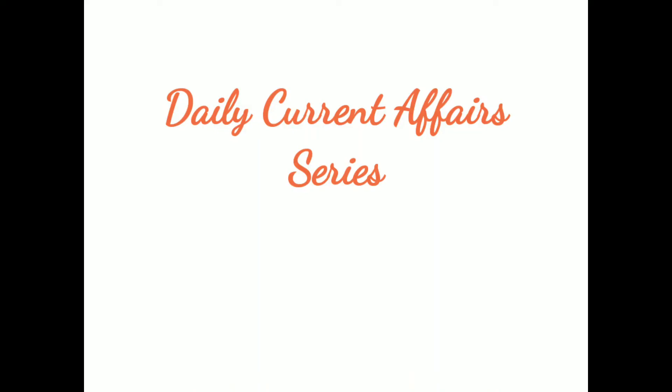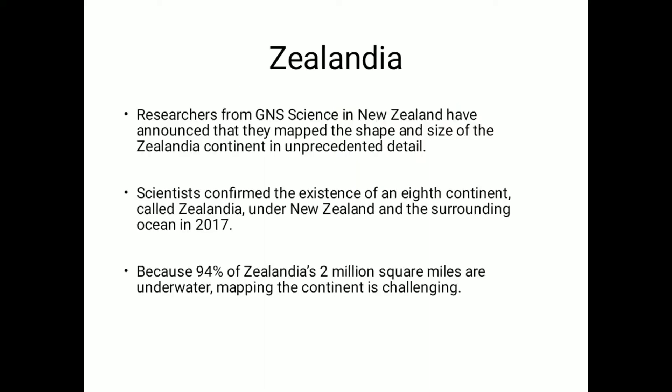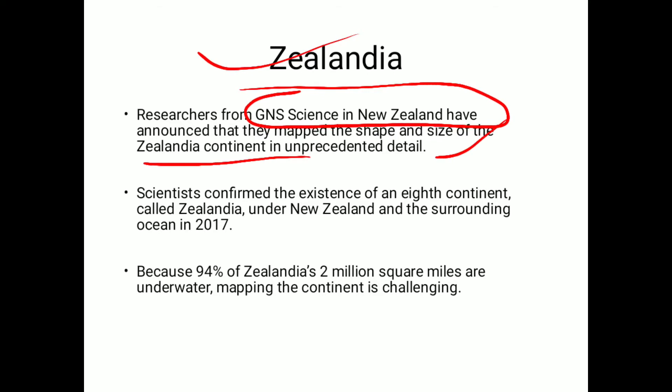Hello students and welcome back to the DCAS initiative. My name is Swaraj. Let's start with the first topic without wasting any time. Zealandia — this place was in news. Basically, GNS Science in New Zealand have announced that they have mapped the shape and size of the Zealandia continent in unprecedented detail.